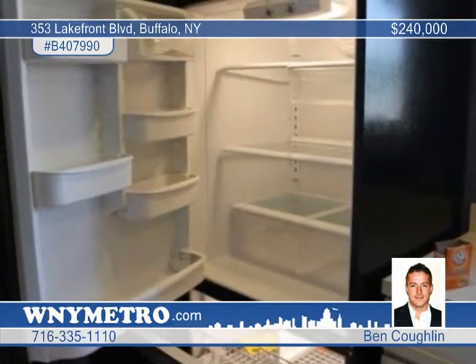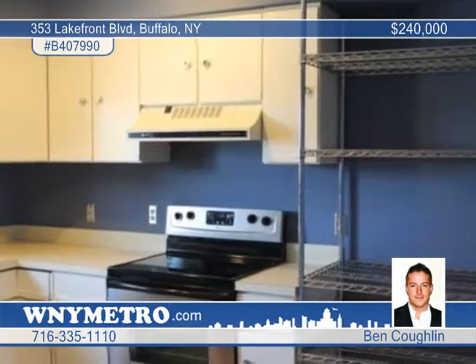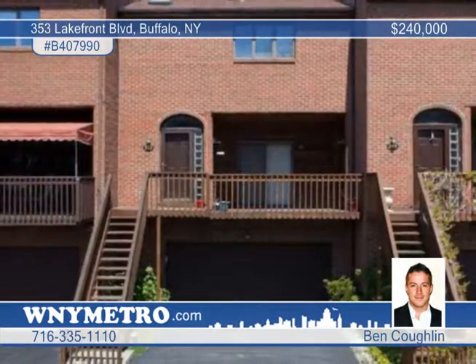The kitchen has a breakfast bar and sliding doors off the living room which lead to a front patio on the main level, and two bedrooms on the third floor that have sliding doors to the back patio. View it today with Ben Coughlin.